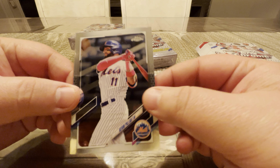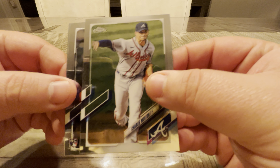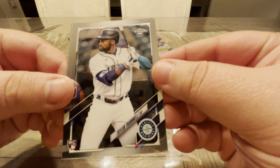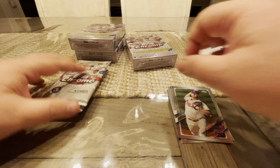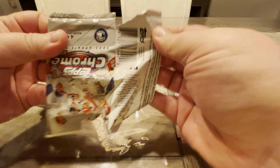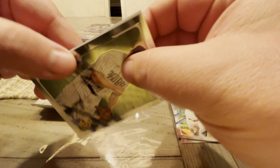We're starting off with a little Kevin Pillar, Charlie Morton, Taylor Trammell on the rookie, and Zach Wheeler. Mets will be playing against him coming up soon. You know me, always rooting on my Mets. Looks like they're about to finish off the Nats again for game three.